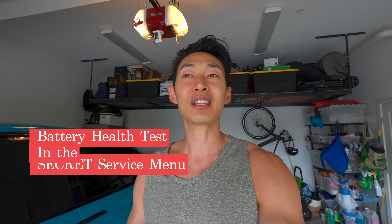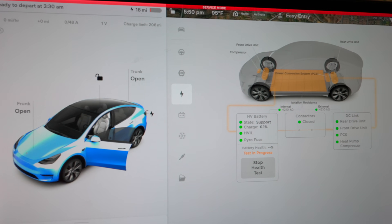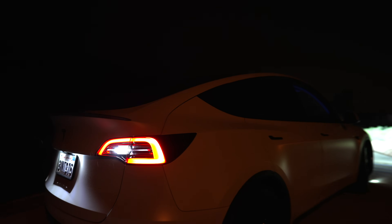Three days later the notification went away and hasn't come back — no problem driving anywhere. So if you're having that issue, try that method. The point of this video isn't that though. I was draining my battery so much blasting the heater that I thought, this is the perfect time to test out my battery health in the secret service menu. For us it's been a little over three years.